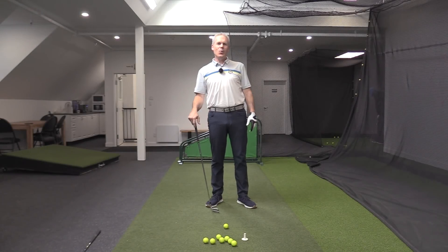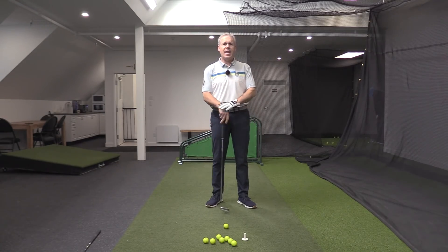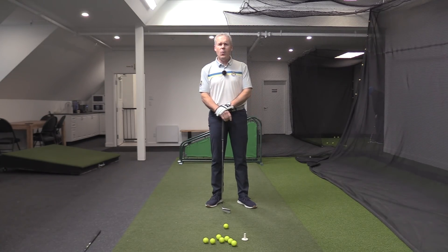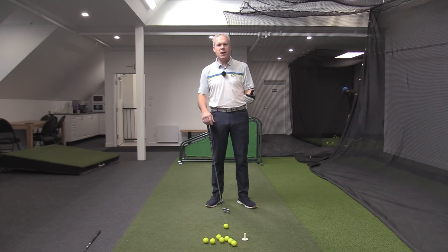Hey everyone, Sean Clement here, Wisdom in Golf at the beautiful Royal Quebec Indoor Academy. What an amazing Masters that was today — holy mackerel. We're going to talk about how and why Tiger won today.